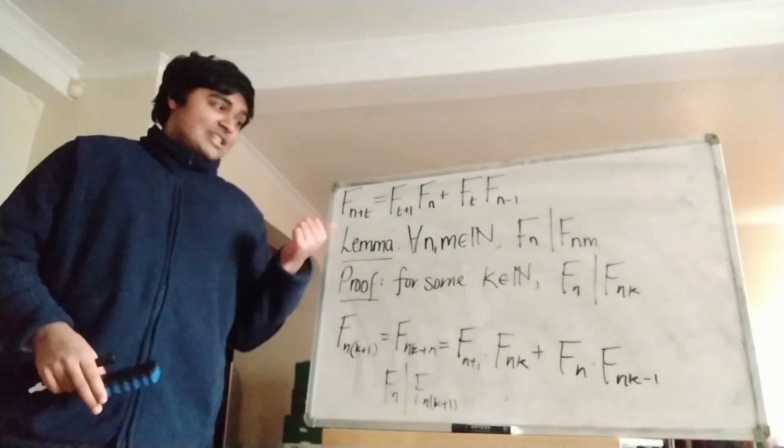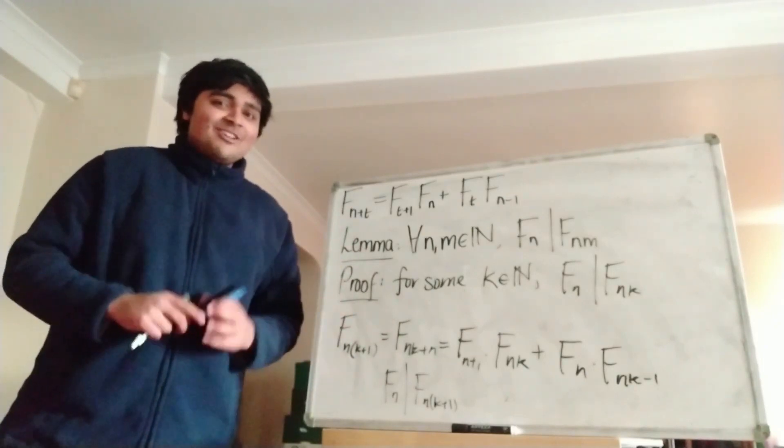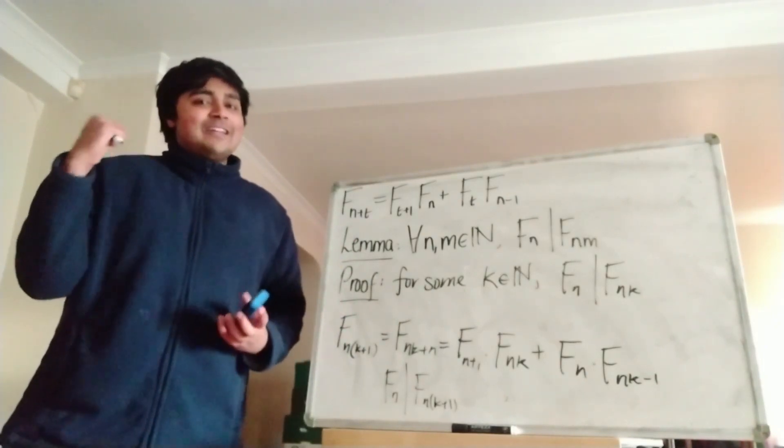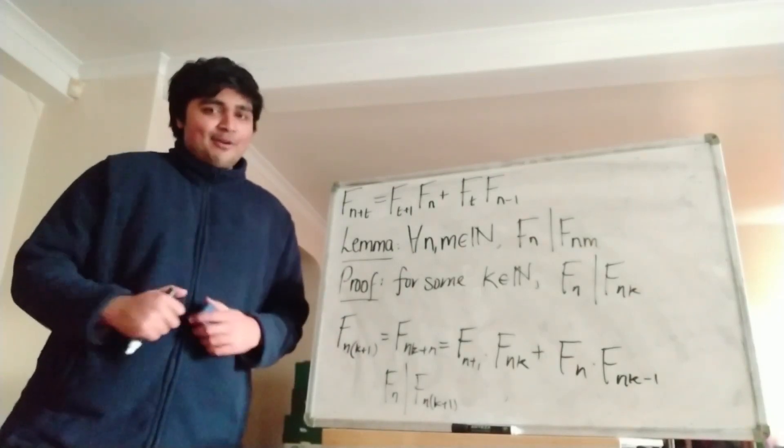And that's our inductive step done, and that actually proves our lemma. So now let's move on to the final stage of this big proof, showing that if f_n is prime and n is bigger than 4, then it follows that n is prime.